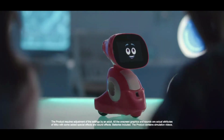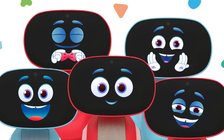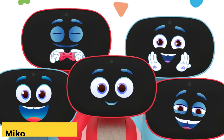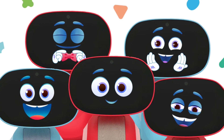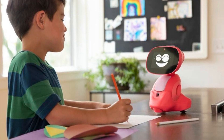Voice-controlled activities, coding apps, and AI-based games keep kids entertained and learning, while parents can check in through video calls. Miko 3 is equipped with sensors to navigate without mishaps, and the Miko parent app offers insights into usage, all while ensuring data and child safety. Just keep in mind that it's not the quietest when in motion.